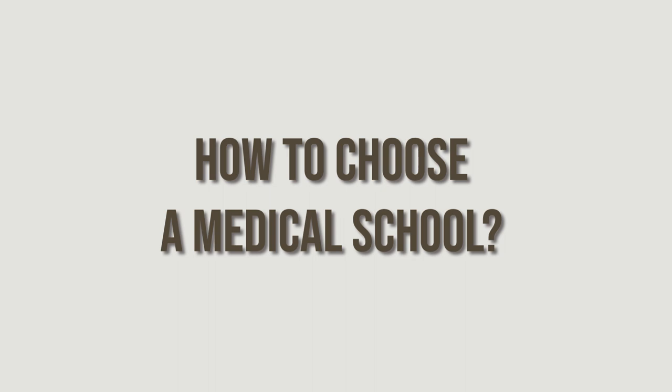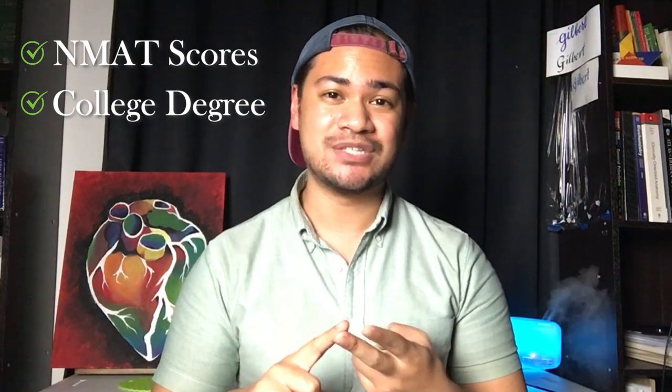The first thing that you should do before applying to a medical school is make sure that you're actually eligible to apply. What do I mean by that? That you have the right NMAT scores, you have all the right classes, you have all the required credits, and all the other requirements that the school needs from their applicants. Aside from all these things, what are the other things that you should consider?